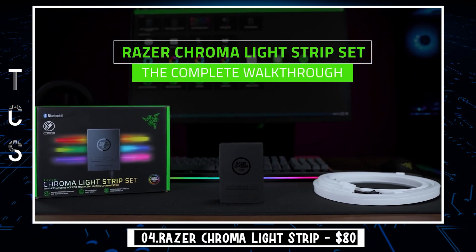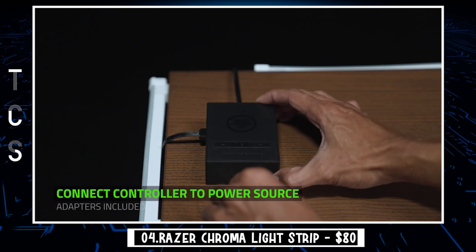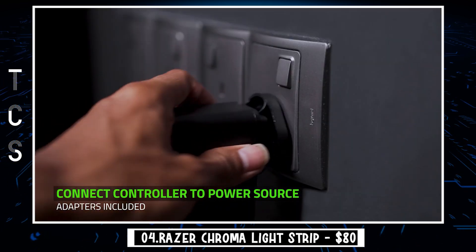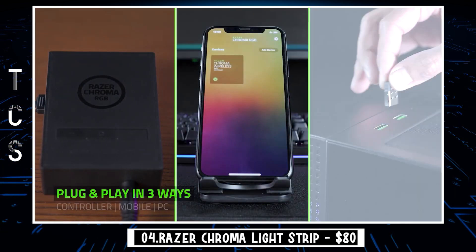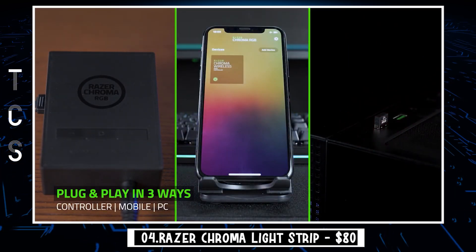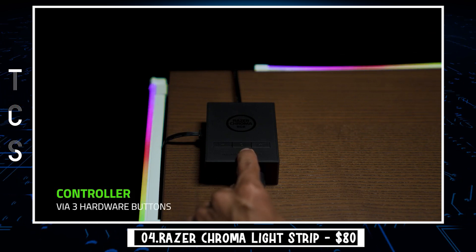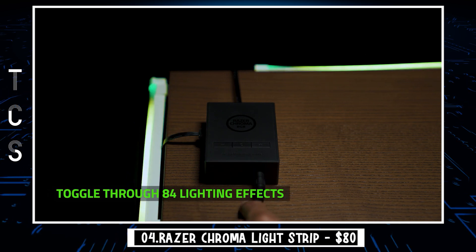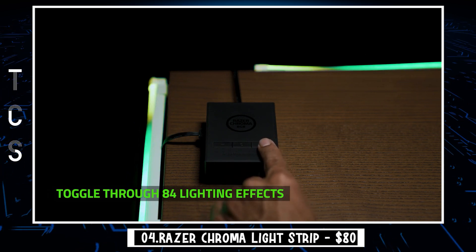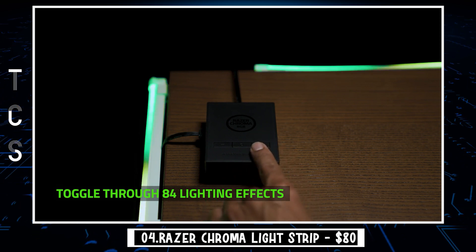Immerse yourself in the full Razer Chroma RGB experience anywhere with the Razer Chroma Lightstrip Set. With the help of its wireless controller, sync your setup instantly as you enjoy gaming in a whole new light. The set contains a total of 120 individually addressable LEDs, all housed in premium light-diffusing cases for a vibrant and gradient glow. The flexible, translucent case amplifies and spreads the LEDs' radiance, casting a vibrant diffused glow that looks smooth and even across your entire setup.